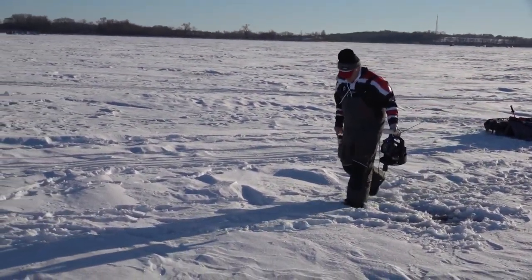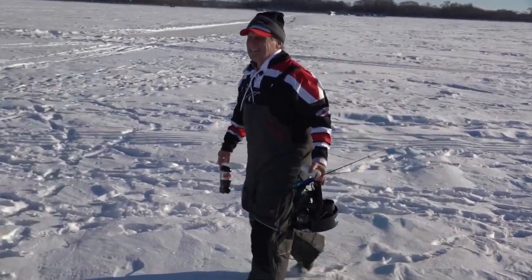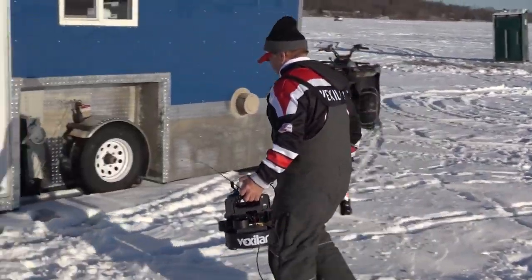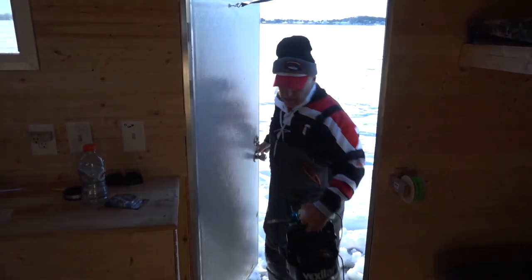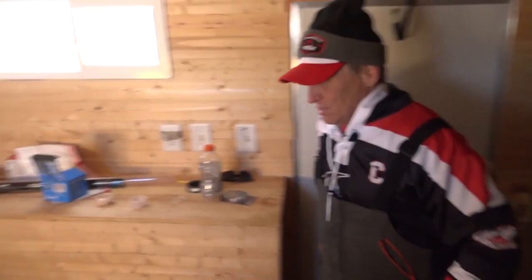As daylight starts to give way to nightfall, what we like to do is kind of hunker down in an area. We try to identify a high-percentage area with lots of fish around, and then set up for the evening bite. We're with ice guide Elliot Richards — he's actually using this as a scouting day. We want to find a spot for a permanent house.